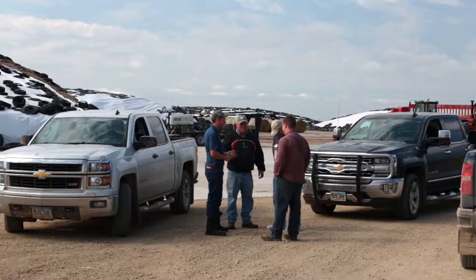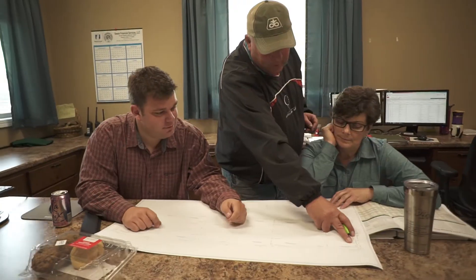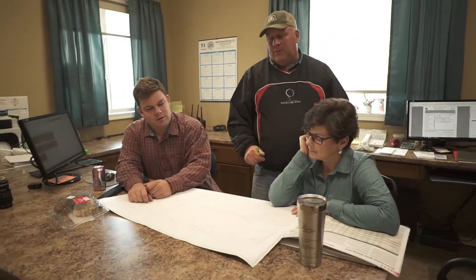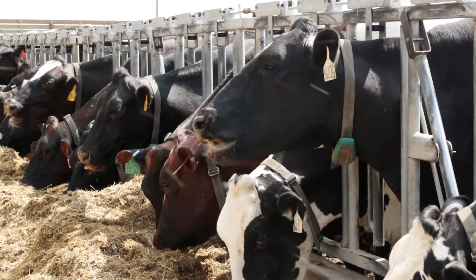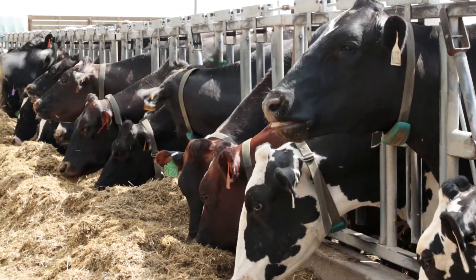My name's Rodney Elliott. I'm originally from Northern Ireland and I'm now farming out in South Dakota on Drumgoon Dairy. On the farm now we have about 4,500 dairy cows. I became a dairy farmer in Northern Ireland in 1982 at the age of 17, and then felt very frustrated with the lack of opportunity to expand further and looked at other places in the world and ended up here.